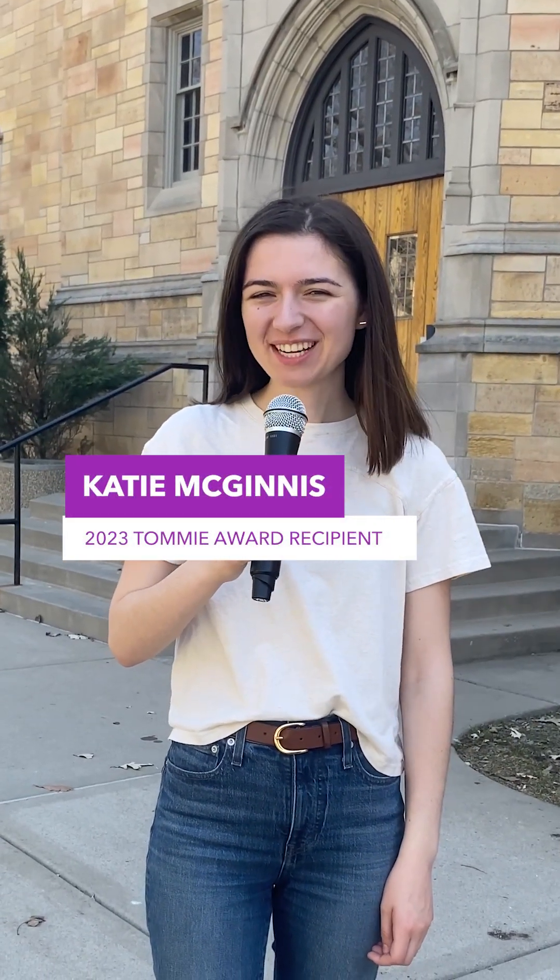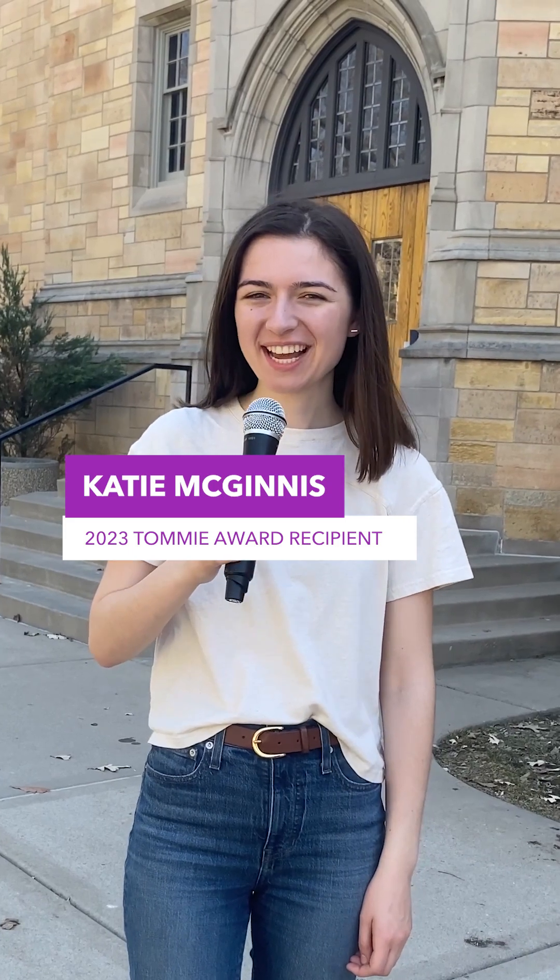Happy Earth Day, Tommies! I'm Katie McGinnis and I'm the 2023 Tommie Award winner and an Environmental Science major at St. Thomas. Come along to see some of the sustainability initiatives at St. Thomas.